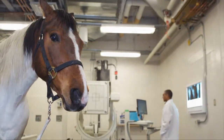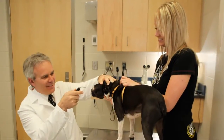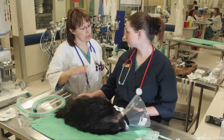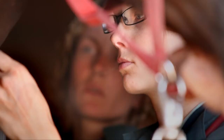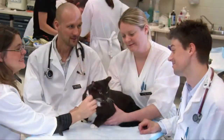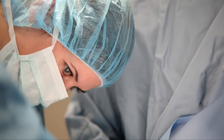Our state-of-the-art facilities are combined with a talented animal health care team. We have accredited veterinary specialists in a range of clinical disciplines, plus veterinarians who are taking additional training to become specialists. We have veterinary technologists and other health care professionals such as nurses, pharmacists and radiation technologists. We also have senior veterinary students who spend a year working and learning alongside the center's clinical team — the ideal opportunity to hone their veterinary skills and gain valuable experience for their future careers.